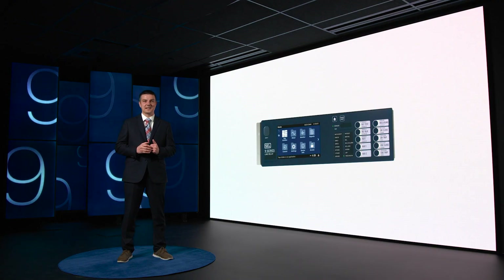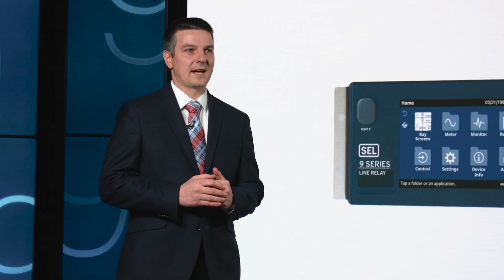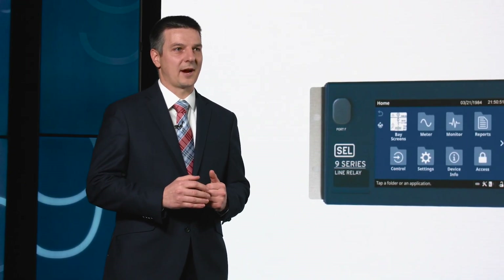These relays sample the power system at 10 kHz and process every 1 ms. This new platform is built on flexible hardware with common firmware, including consistent protection elements and protocols across the entire platform. Additionally, this platform allows you to tailor fit your relay to your application needs.